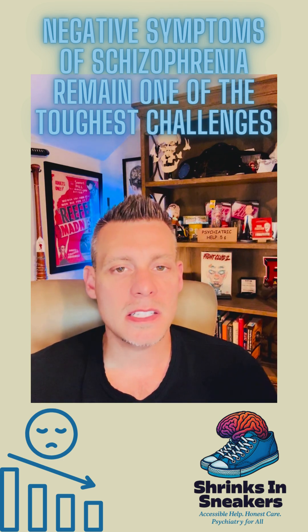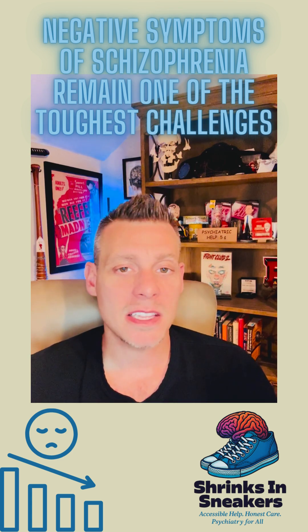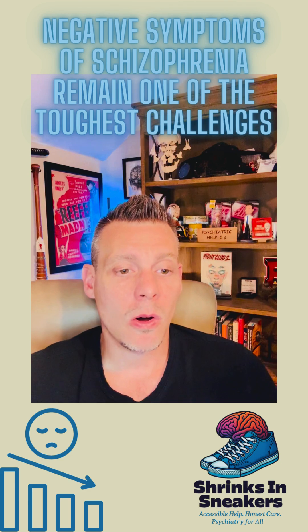So these deficits are often chronic. They're functionally disabling. Quite honestly, we usually hope that they're secondary negative symptoms — those caused by the medication, for example — because at least that's treatable. If they're not, and they're primary negative symptoms, they're often very, very difficult to treat and really not treatable at all.